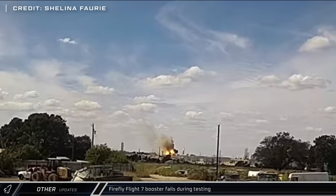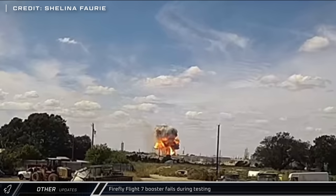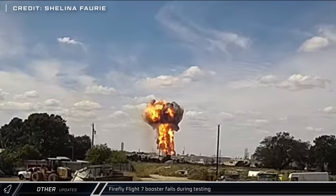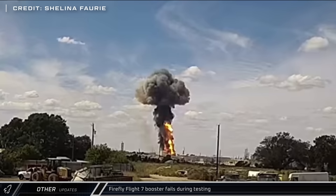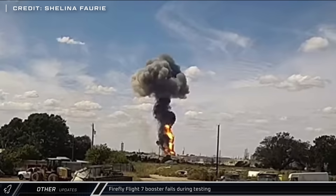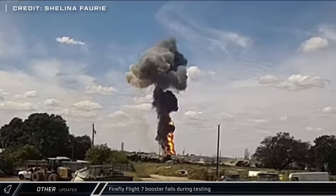Firefly Aerospace's Flight 7 vehicle suffered a catastrophic failure at the Briggs testing facility and erupted in a massive fireball, with the facility likely suffering significant damage. In a statement, Firefly announced that the vehicle was lost in the incident. Fortunately, all workers are safe and were well away from the blast.